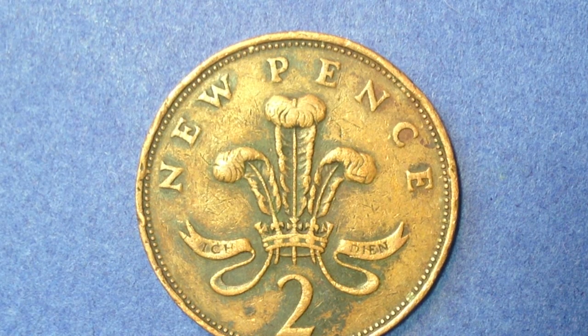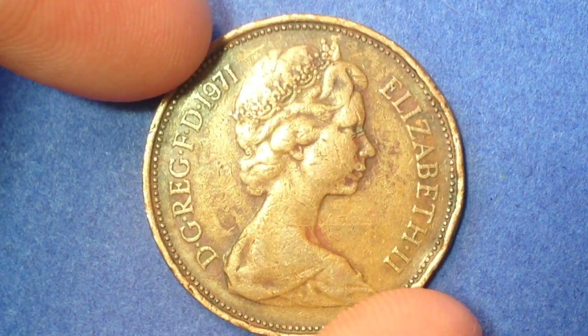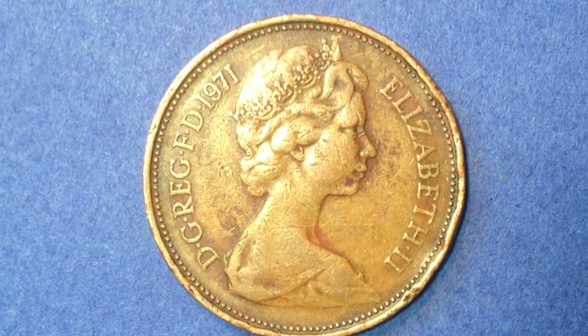In 1971 there were 1,454,856,250 of these made — that's 1.4 billion, compared to the one penny's mintage of 1.5 billion, so pretty much the same mintage amounts between the two coins. Flipping it over, we see the same obverse design as the one penny — the second crowned portrait of Her Majesty Queen Elizabeth the Second.